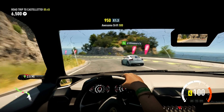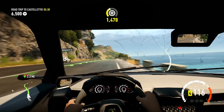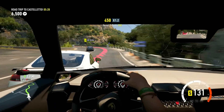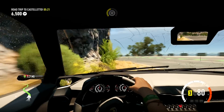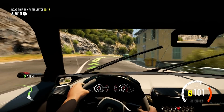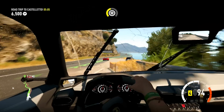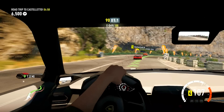Woo! Look at that drift! Another E-drift! Hell yeah! Get out of my way! Woo! I'm going to be able to muscle some people around in this thing, that's for sure.